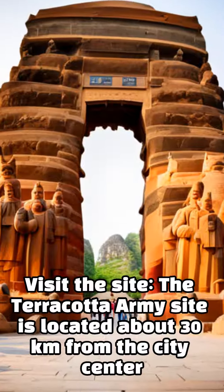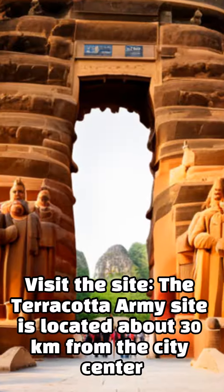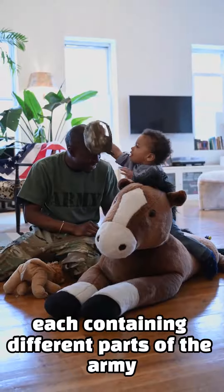Visit the site: the Terracotta Army site is located about 30 kilometers from the city center and can be reached by bus or taxi. There are three main pits to explore, each containing different parts of the army.